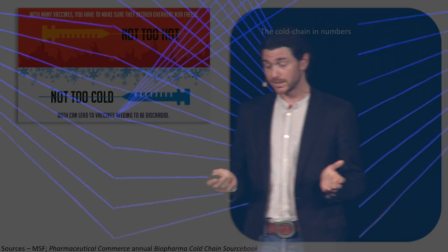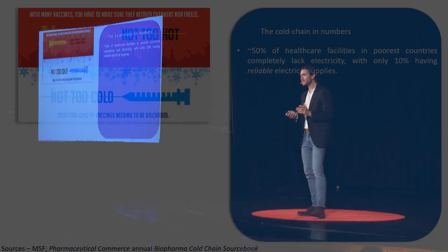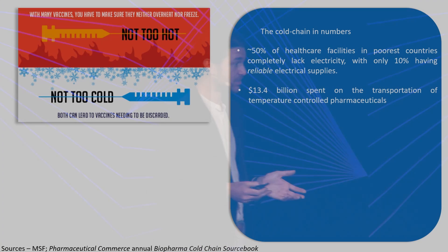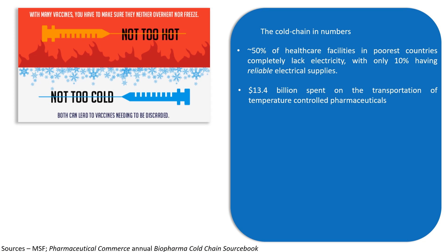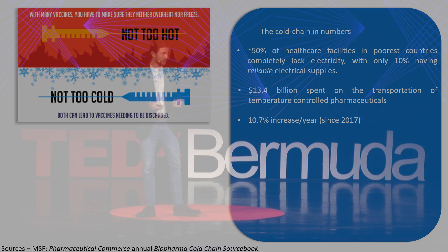For many of us who have grown up in developed parts of the world, the cold chain may not seem like a big deal. But in the poorest countries on our planet, it's been estimated that over 50% of their healthcare facilities lack any electricity at all. Of those that do have electricity, only about 10% have reliable electrical supplies for running refrigerators. Globally, last year over $13 billion was spent on keeping pharmaceuticals cold during transportation, and this number has been going up dramatically.